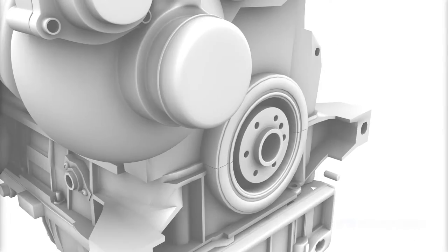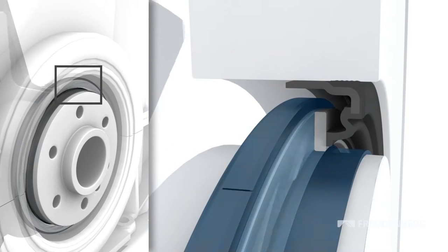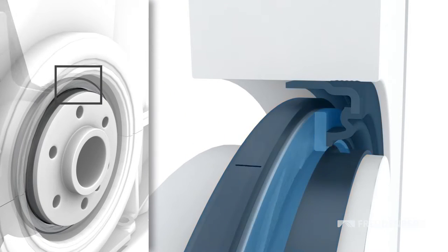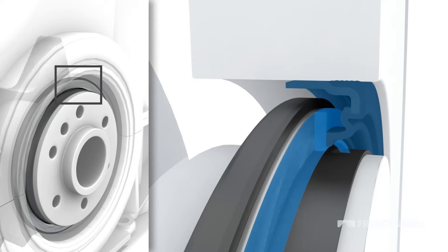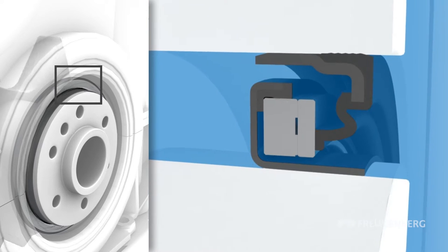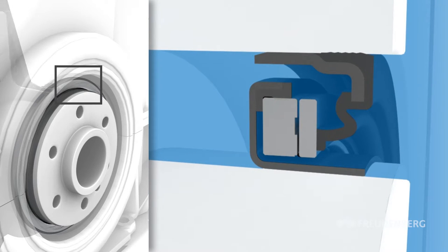The way the seal works is really simple, and that is what makes it so smart. The rotating motion causes air to be pressed into a small space between two rings, one of which is firmly attached to the crankshaft and the other to the crankcase. This forms a cushion of air. As a result, the Levitex mechanical face seal is virtually friction free.